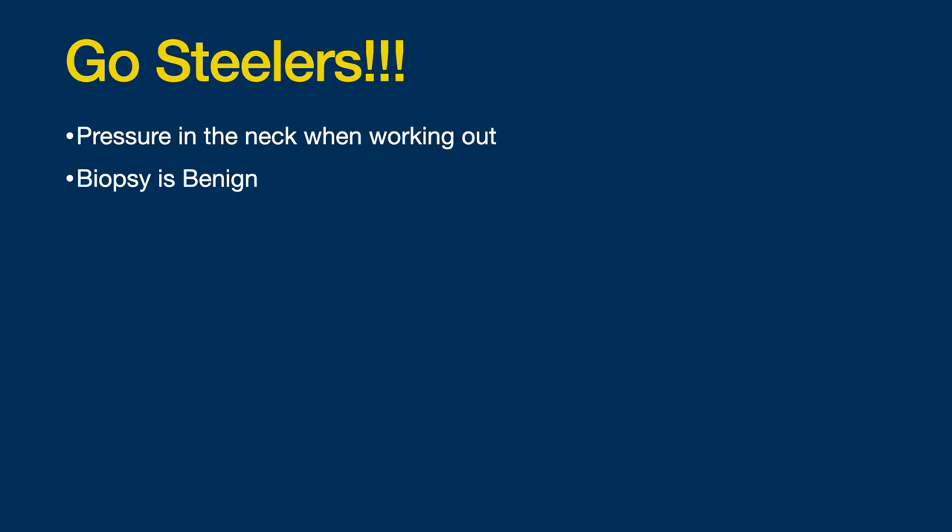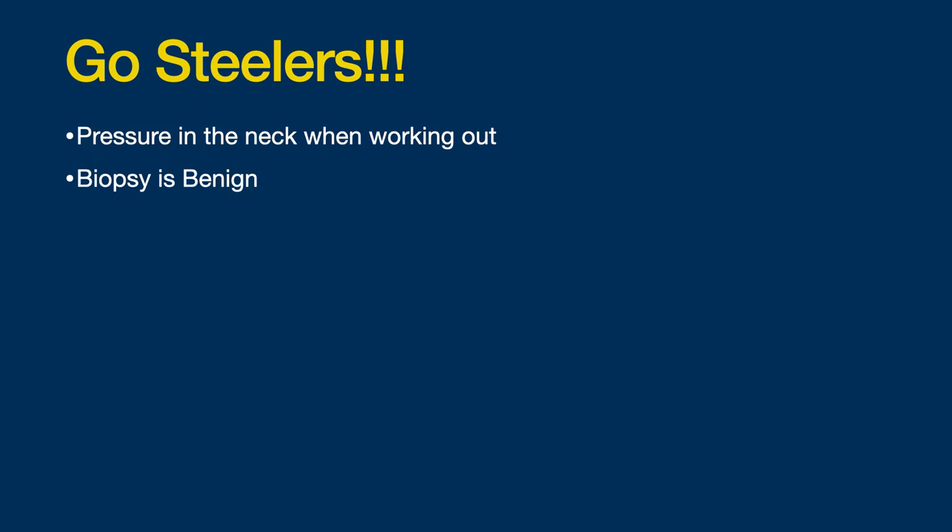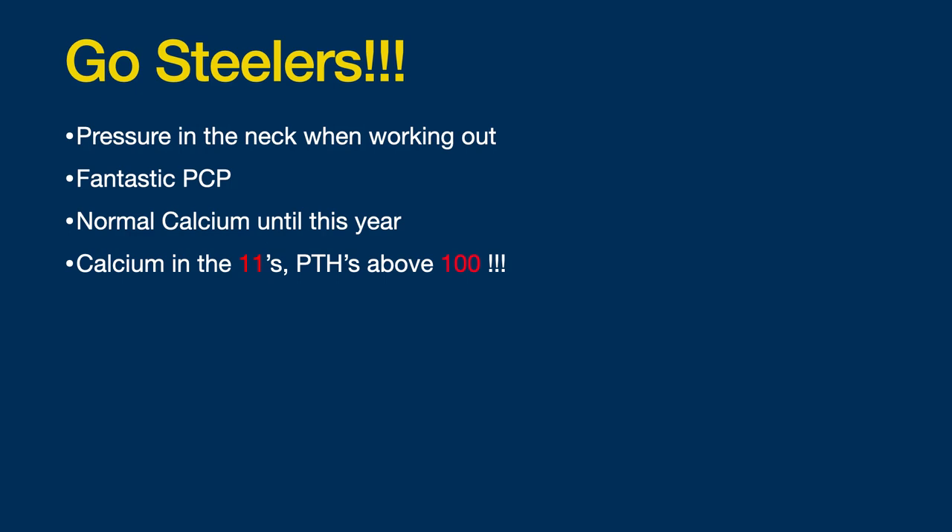Thankfully, she had a fantastic primary care physician who noticed that she had a normal calcium level until this year. When the doctor looked at it, she noticed that the calcium was in the 11s, did an excellent workup, and the PTH was above 100. So clearly there's parathyroid disease here. But this mass doesn't look like your typical parathyroid tumor.